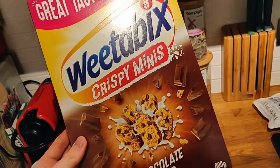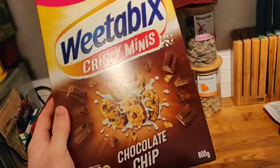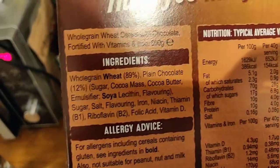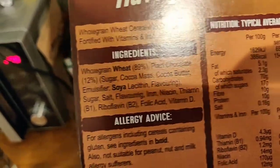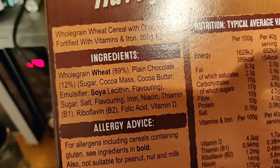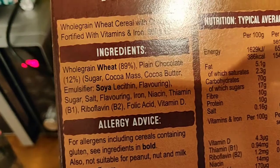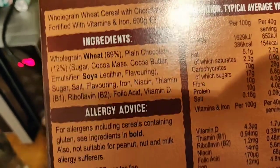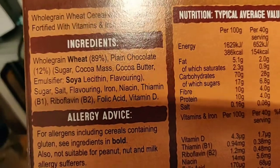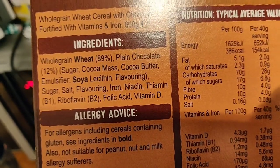I'm going to come right out and say it — there is a vegan elephant in the room. We're going to go straight to the ingredients before we look at anything else. The wheat, the chocolate — all vegan. No milk, no soya — vegan. Sugar, salt, flavoring, iron, niacin — all vegan.